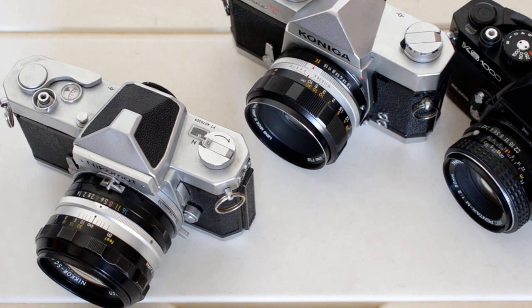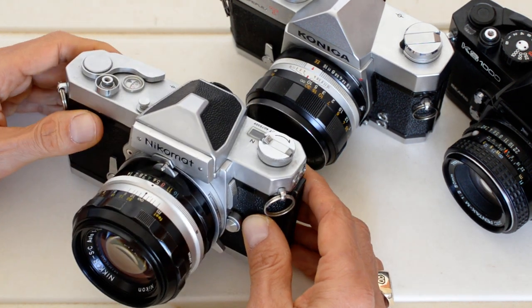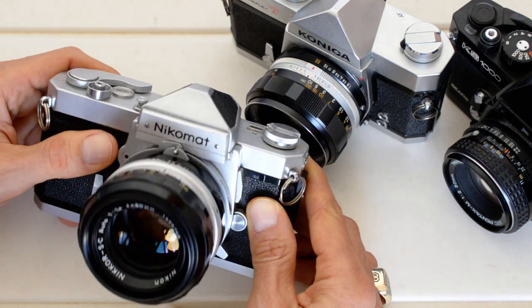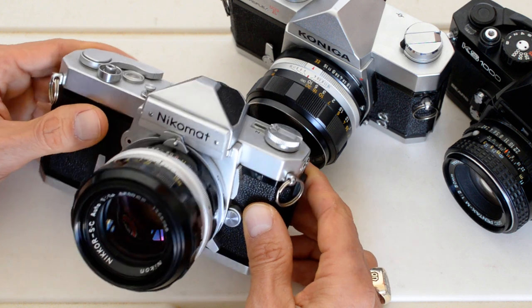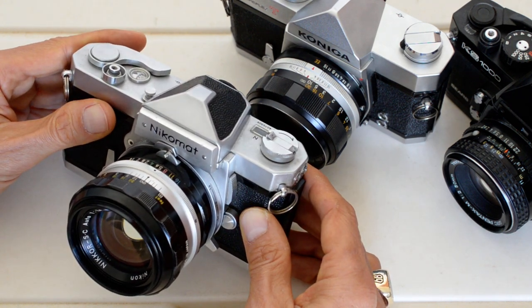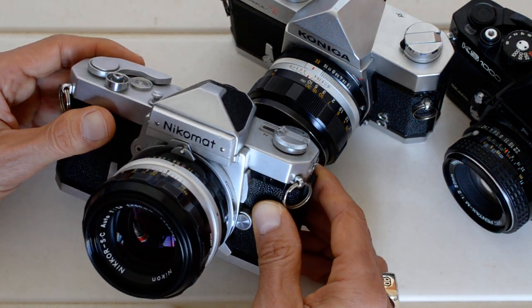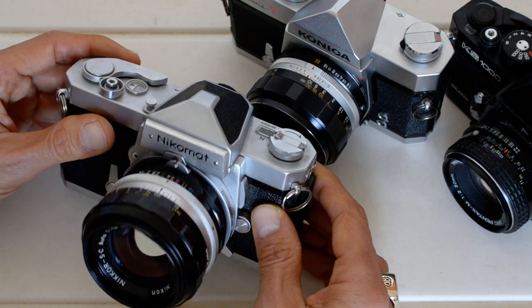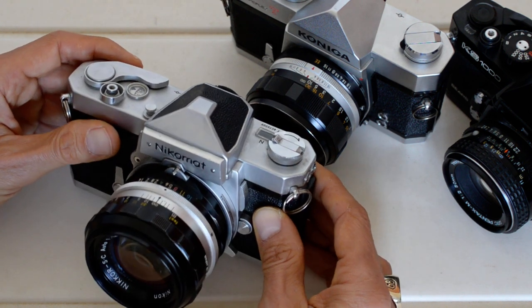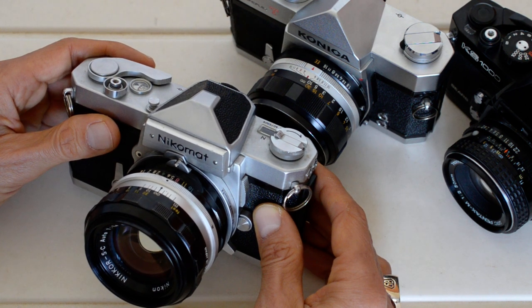My first effort in that regard was the Nikomat-based pre-AI system. Nikon is a little more expensive than other systems and can be off-putting, can be intimidating, but not if you go pre-AI. I've done a series of videos on that and collected them into a playlist — have a look if that sounds of interest to you. I think I've beat that horse pretty thoroughly and don't know how many more Nikomat and pre-AI videos I'll be doing, but there are a couple of other system ideas I'd like to put forward.